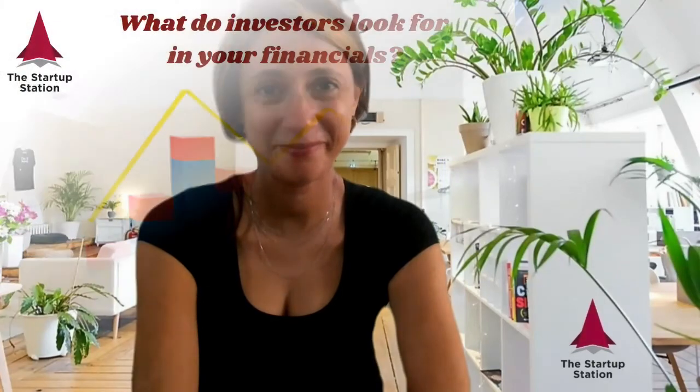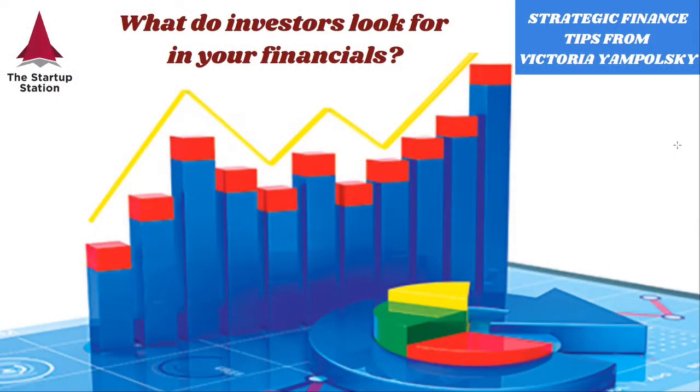Hi everybody, and welcome to weekly strategic finance tips from the Startup Station.